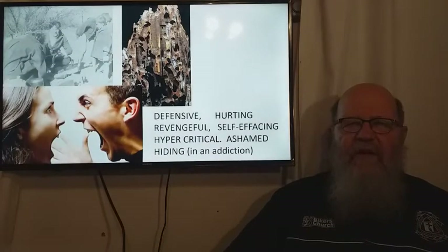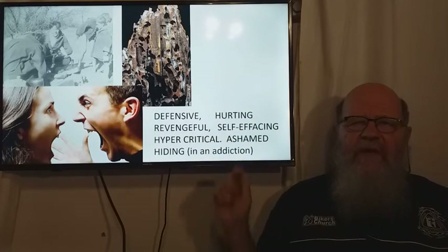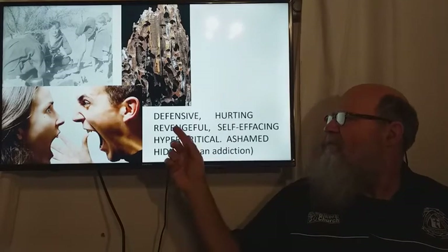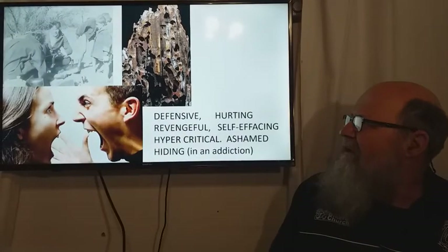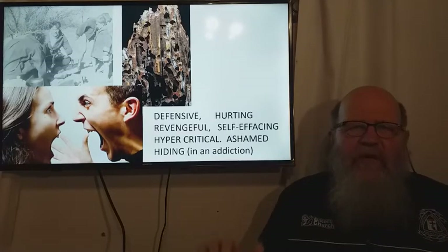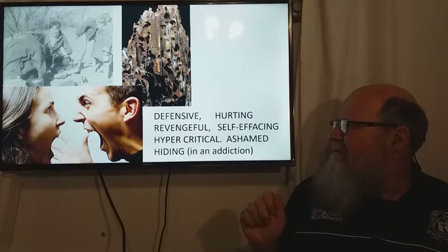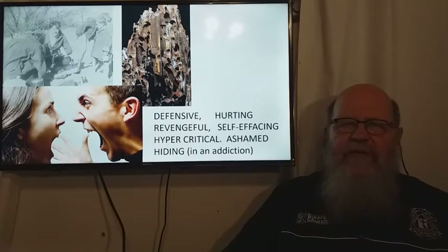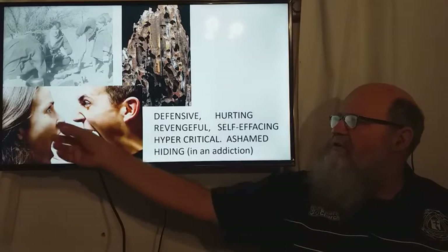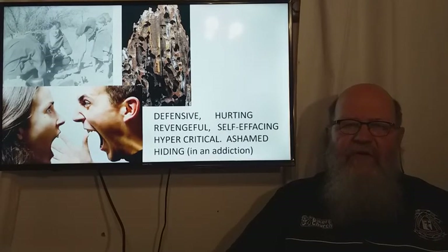Some of the signs that lies are eating away at our inner self are: we are being very defensive; many times we are carrying hurt and sometimes we then hurt other people; sometimes we want revenge or we are self-effacing. And this is a photo of when I was 16 — I wanted to always hide because of my shame. Sometimes we become hypercritical or try to put the blame onto other people, and often this is exposed by those closest to us. We can't hide it, and that's when the arguments and fights begin.